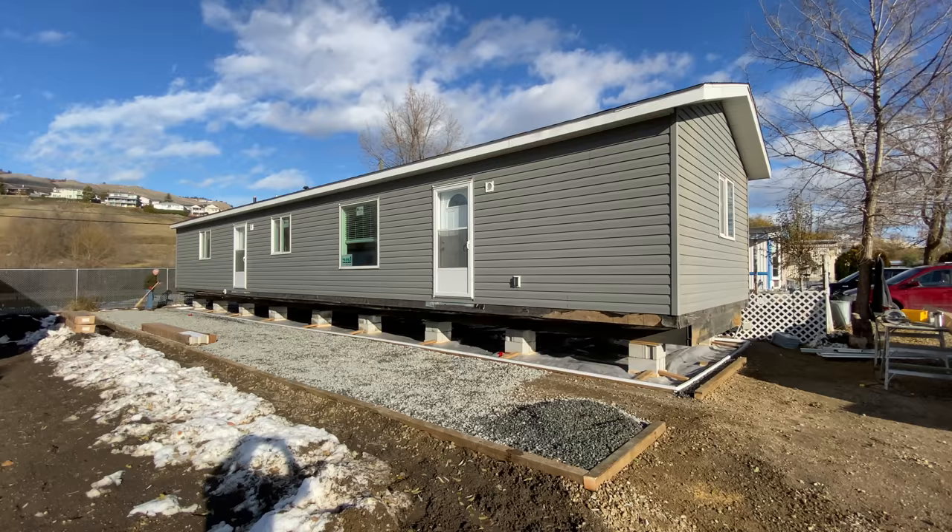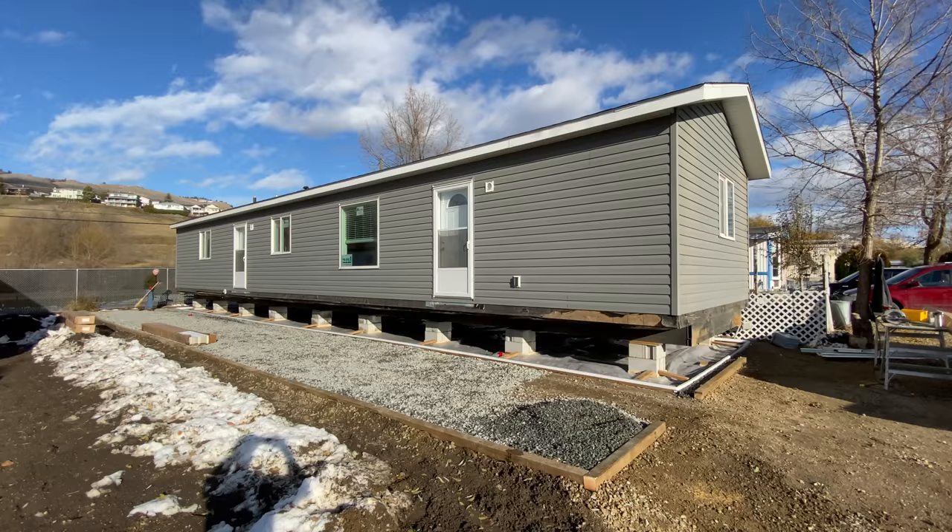Landscaping can also be started once the home is in its permanent location, but that's not really as time-sensitive to moving in. You can start it after the home's been set, but sometimes people like to wait so you don't have a bunch of people bumping into each other. That said, it is nice to get the landscaping done before the homeowners arrive because then it's just a cleaner look — they don't have to think about anything, they just move into a final product.